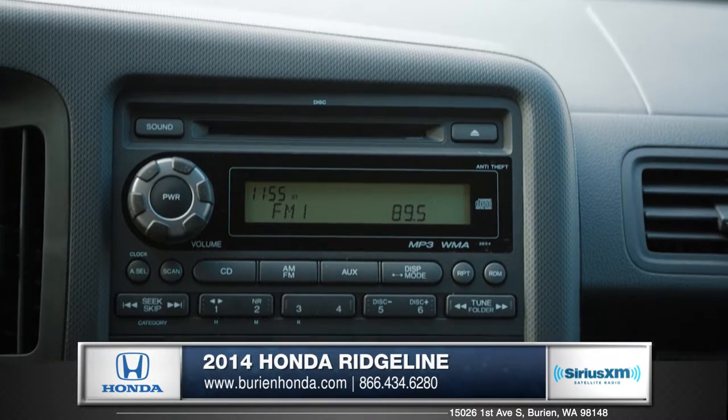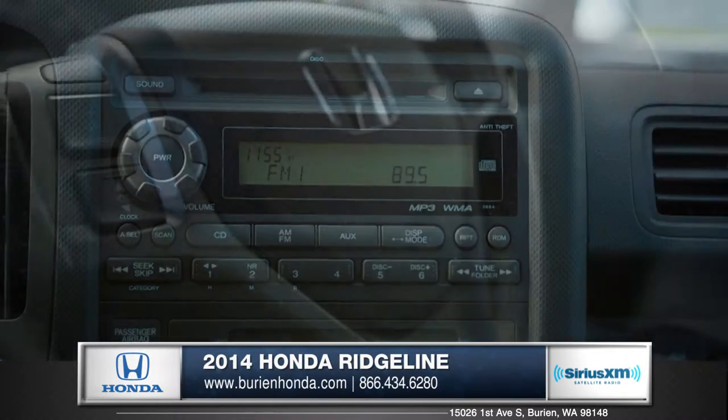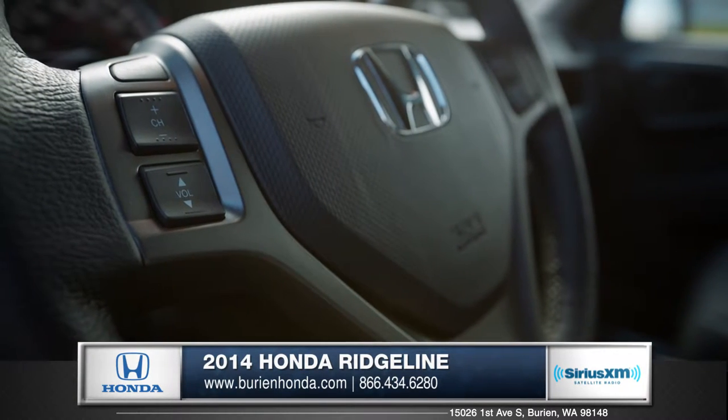The Ridgeline offers a 100-watt AM/FM/CD audio system with six speakers to deliver great sound during your drive, and you can access your music right from the steering wheel.